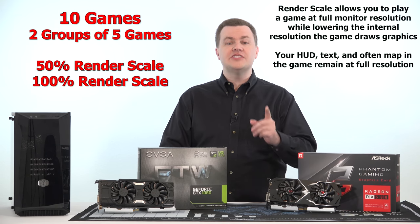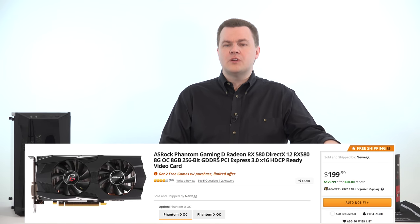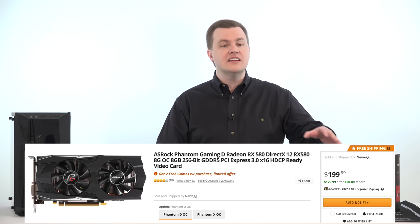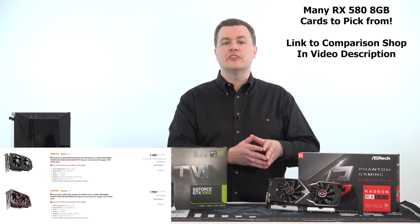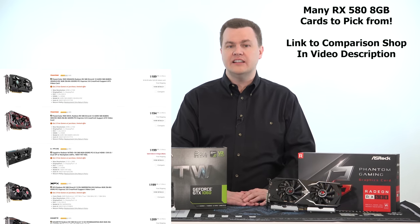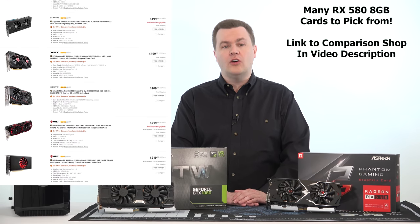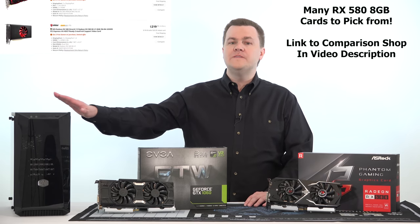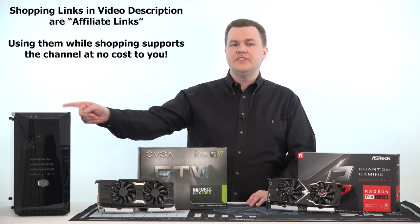This graphics card from ASRock — the RX 580 8GB — is currently available for under $200 in the United States, which is a phenomenal value. 8GB of VRAM means it has plenty of room for game textures at high and even ultra detail at 1080p. It has enough performance to play all current games at 1080p 60 frames per second or better, and it works very well in a system like this.